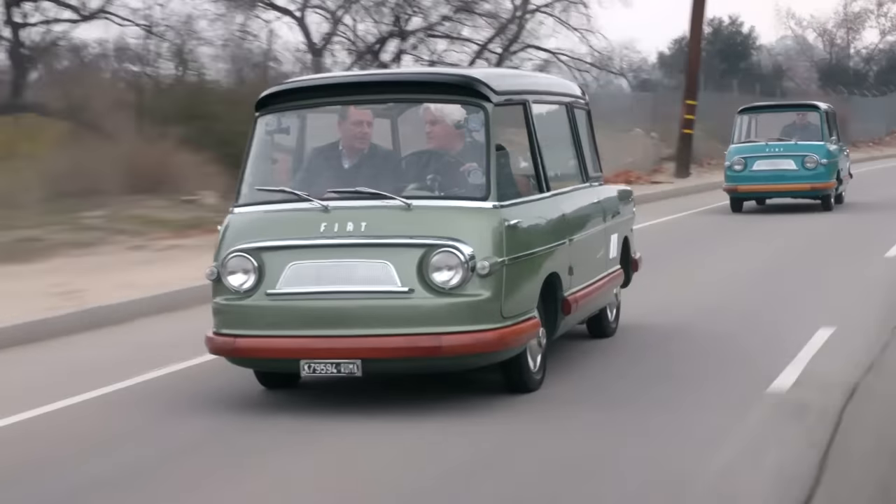Is this the fastest this thing has ever been, do you think? Yes, yeah, I think so. We're hitting 65 kilometers an hour!